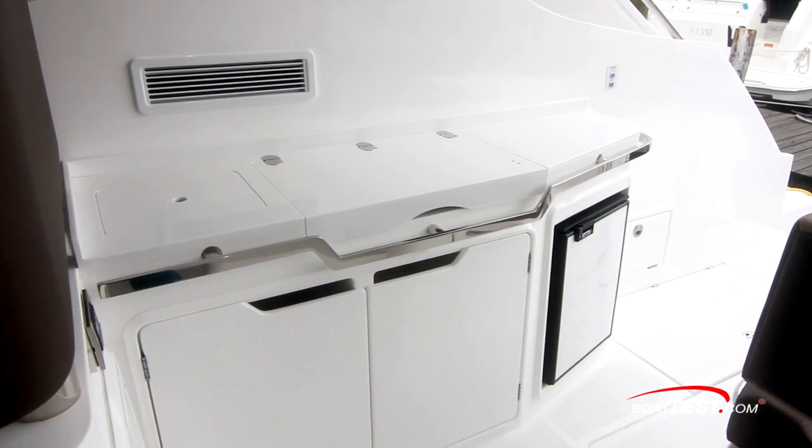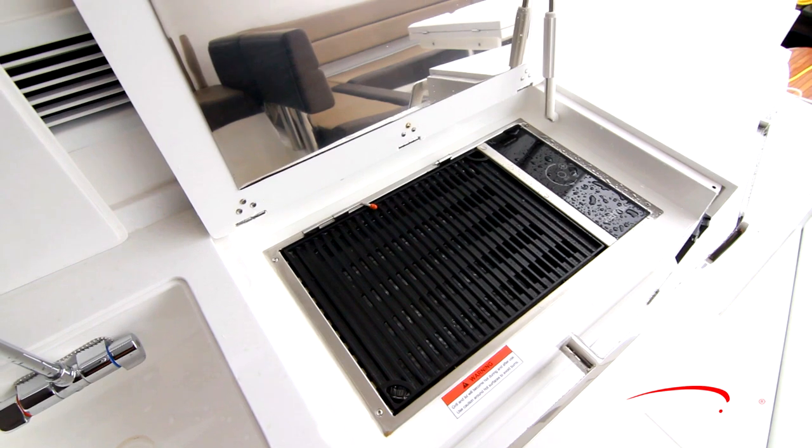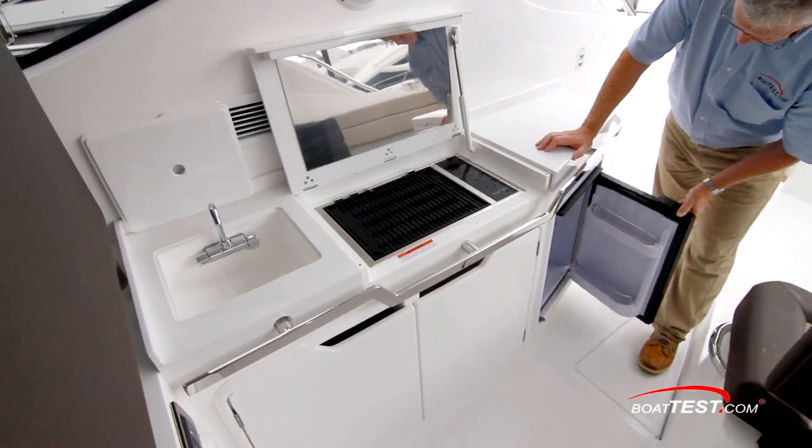To starboard is a refreshment center. It includes a covered sink and there's a holder for the cover. Just behind is an electric grill and open counter prep space. Storage and a refrigerator are below.